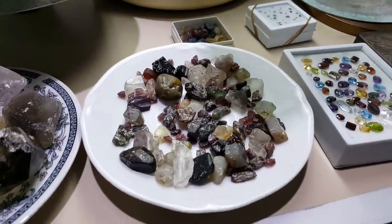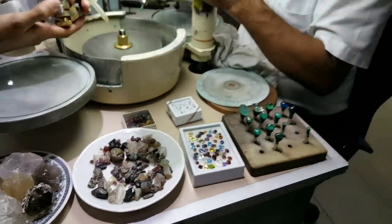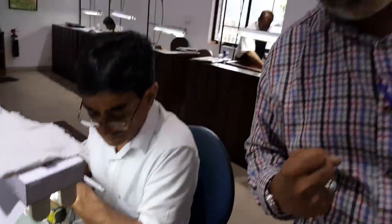We have the semi-precious and precious stones. These are all the semi-precious. That means the hardness — precious and semi-precious means the hardness of the stone.